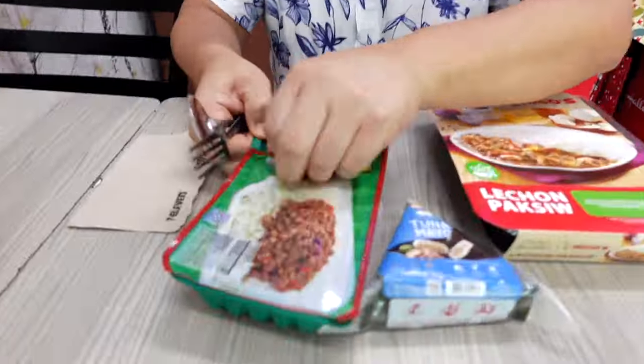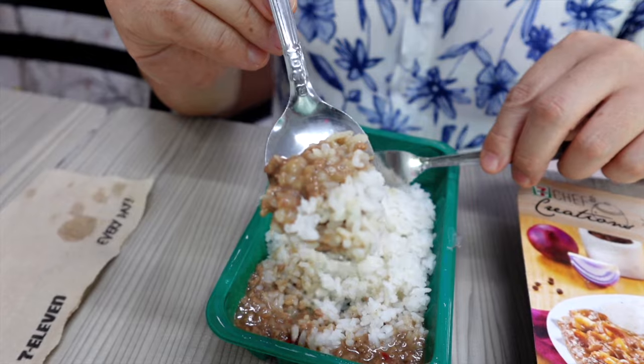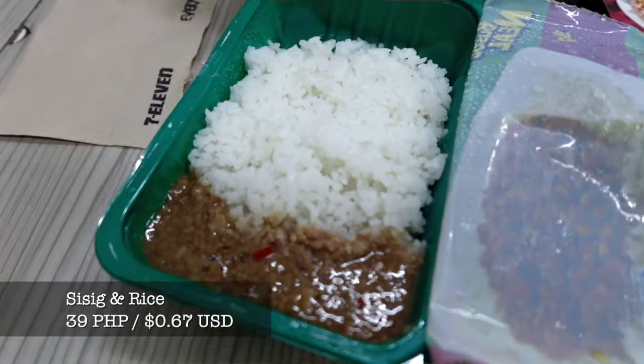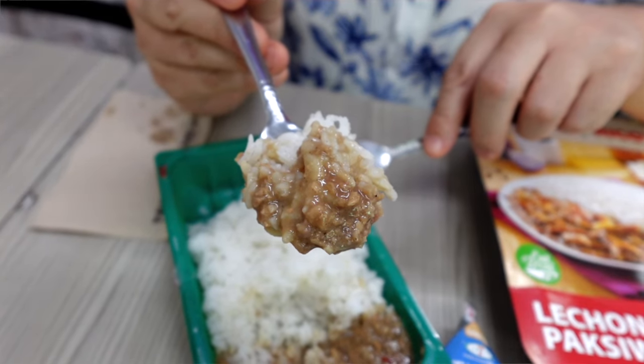It says siopao sauce — a little bit sweet, a little bit of vinegar. I don't think I need the sauce because the filling is really good on its own. I feel like I'm in a restaurant with the silverware. The sisig is ground meat with sauce, very finely ground. The flavor is very intense — pork flavor, a little spice, oily and fatty. And this is under a dollar, like a TV dinner.